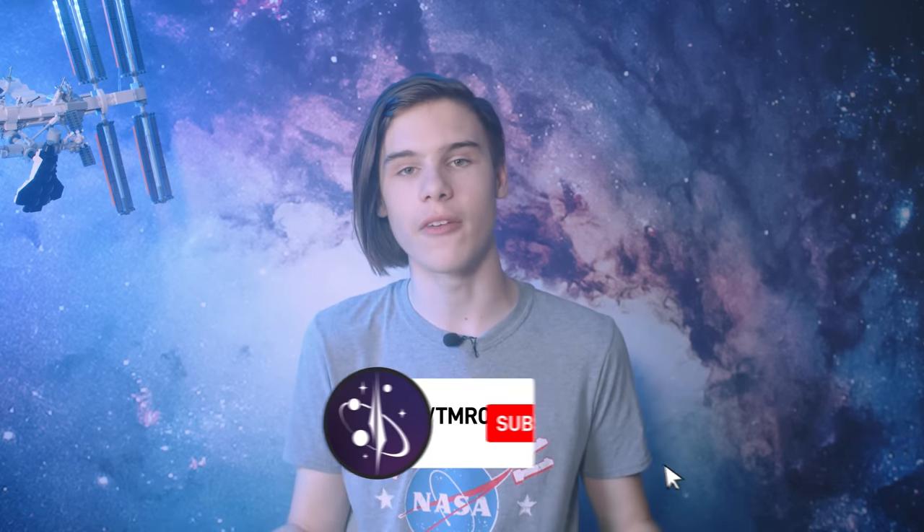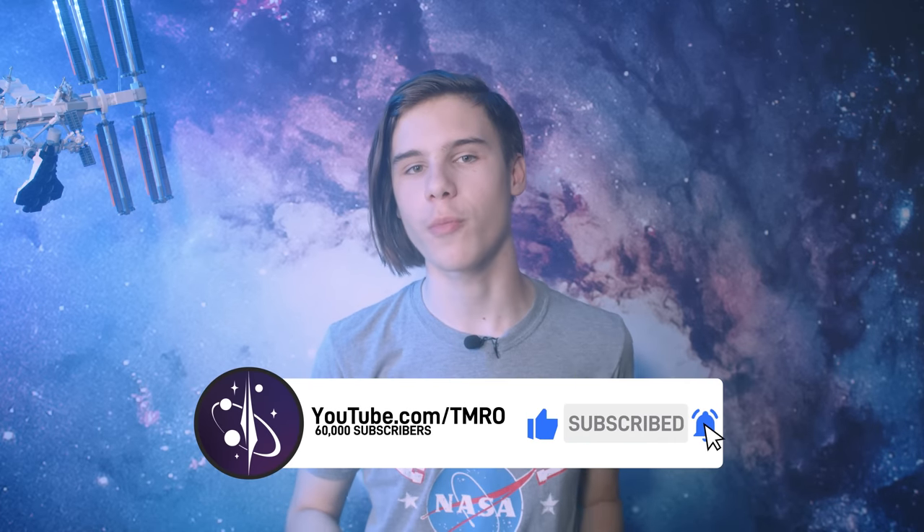If you want to support my GoFundMe campaign, then click the card in the corner to help however you want to — it'd be greatly appreciated. To make sure you are always up to date in the world of spaceflight, make sure to subscribe so our videos are pushed to you more often. YouTube will also sometimes push our videos a lot even if you aren't subscribed, so just check and make sure. We should be back on Friday with a live show, so make sure to tune in then as well. Thank you for watching and goodbye.